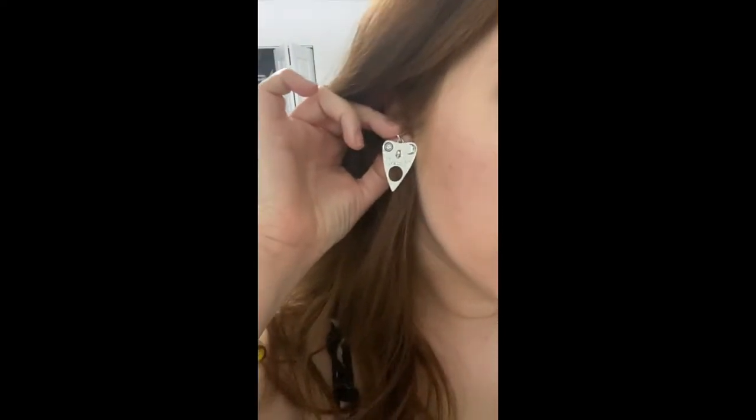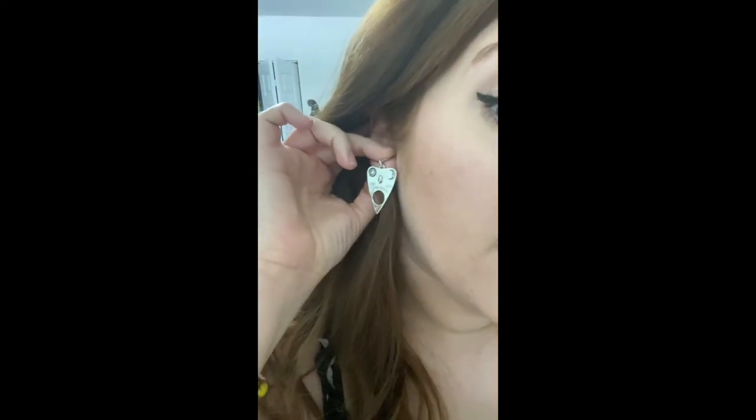Don't mind my crusty makeup that I've been wearing since 5 this morning. These are the Ouija board earrings — they're a lot heavier than I anticipated. The cat ones, on the other hand, are super cute and super lightweight. You won't have to worry about getting headaches or ruining the back of your ears. But yeah, they're pretty cute — for a dollar, can't go wrong.